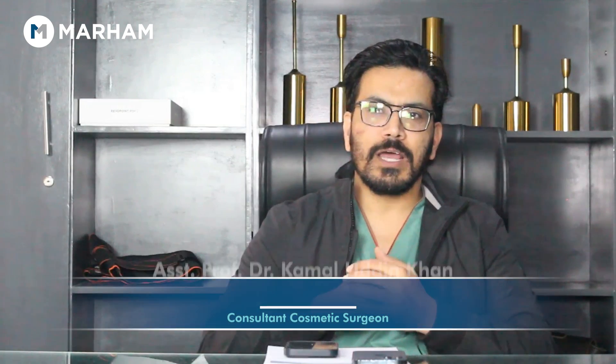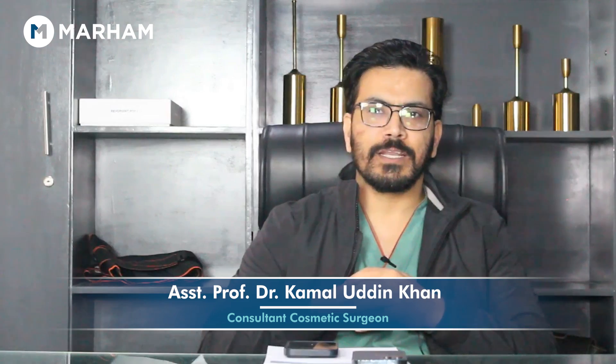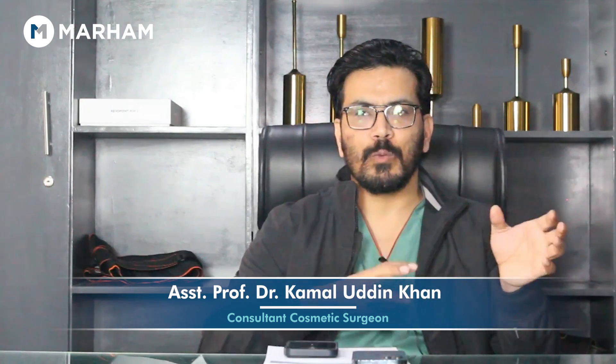Hello everyone, this is Dr. Maldin Khan. I am a cosmetic surgeon by profession and I have two clinics — one in Kohrita and one in Islamabad.